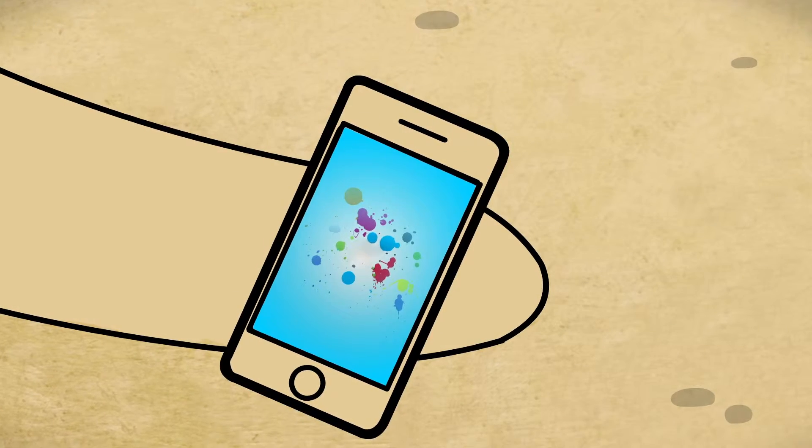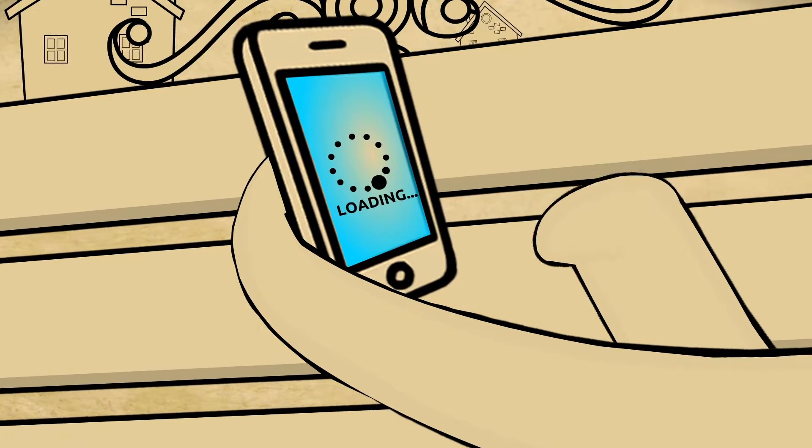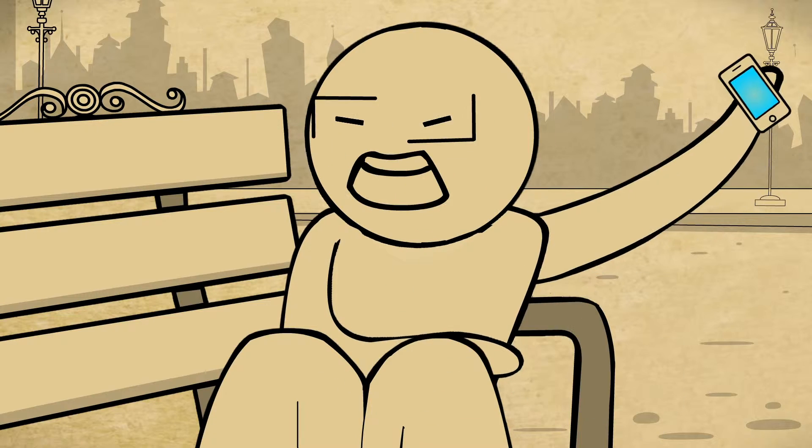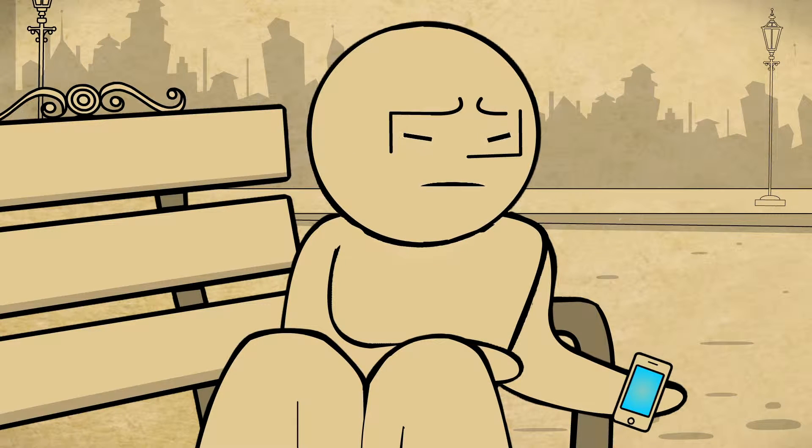If you've ever used a smartphone, you would have noticed that after a certain amount of use, it starts getting very slow. You may even feel like throwing it away, but you don't, because you've invested in it. But do you know why your phone becomes slower with time?